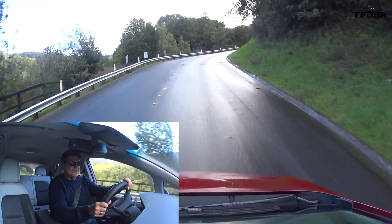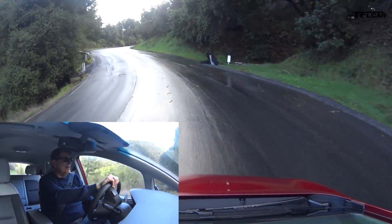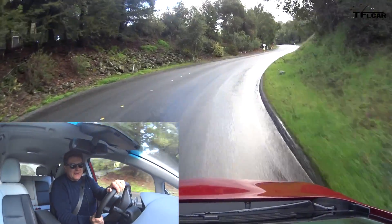And when you want to punch it — oh my gosh, did you hear that? In this wet rain it will screech its tires all day long. It's got a 60 kilowatt-hour battery.